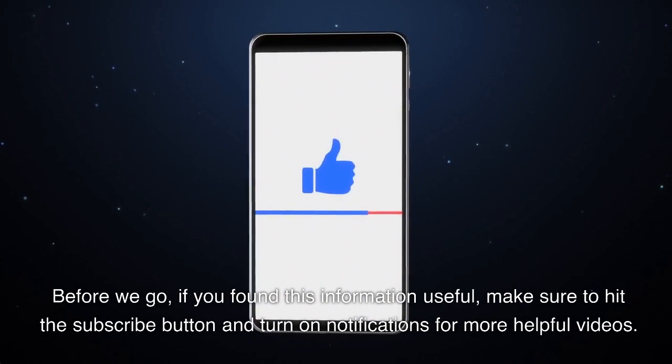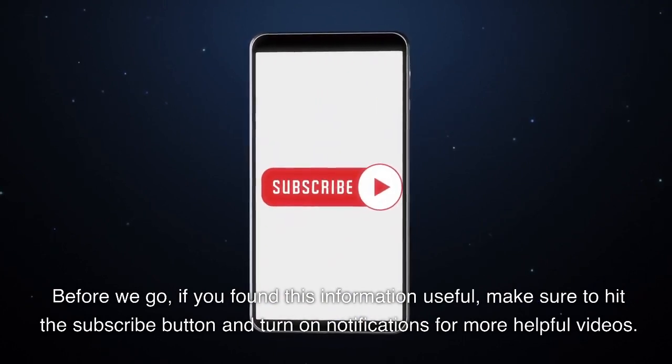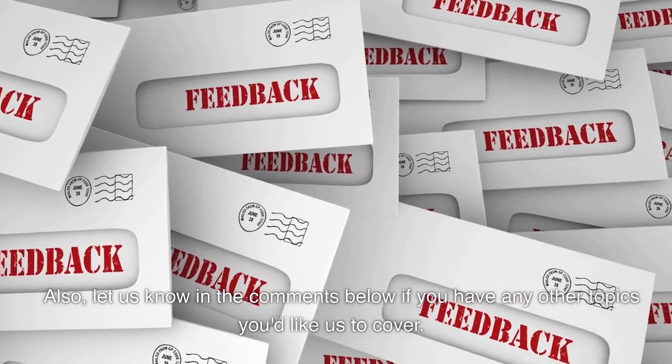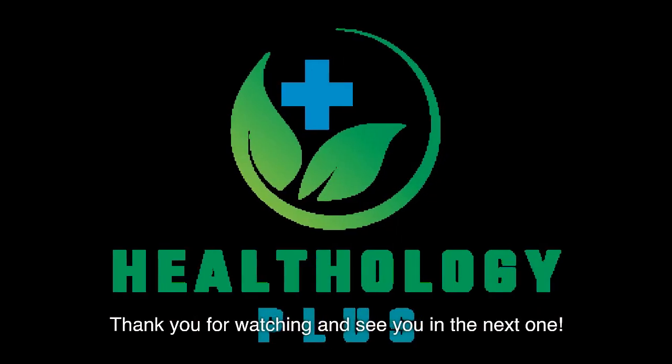Before we go, if you found this information useful, make sure to hit the subscribe button and turn on notifications for more helpful videos. Also, let us know in the comments below if you have any other topics you'd like us to cover. Thank you for watching and see you in the next one.